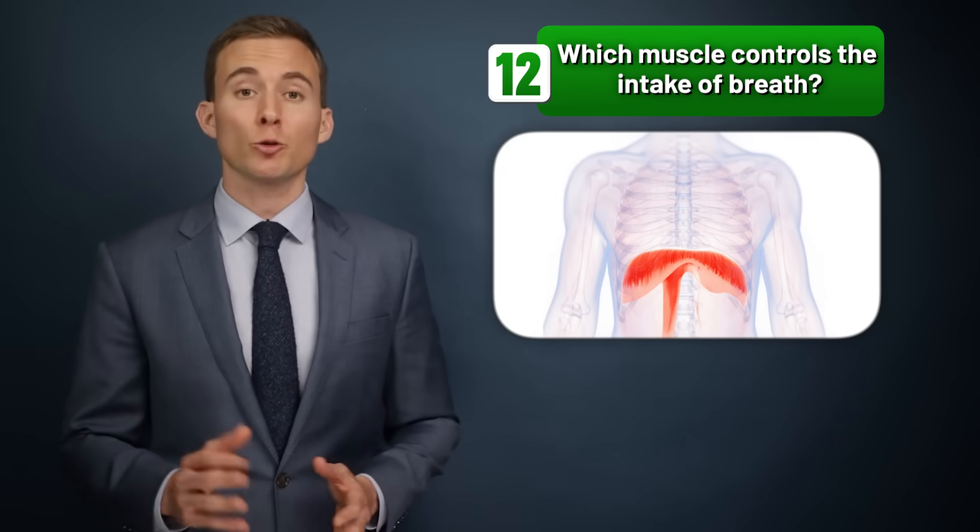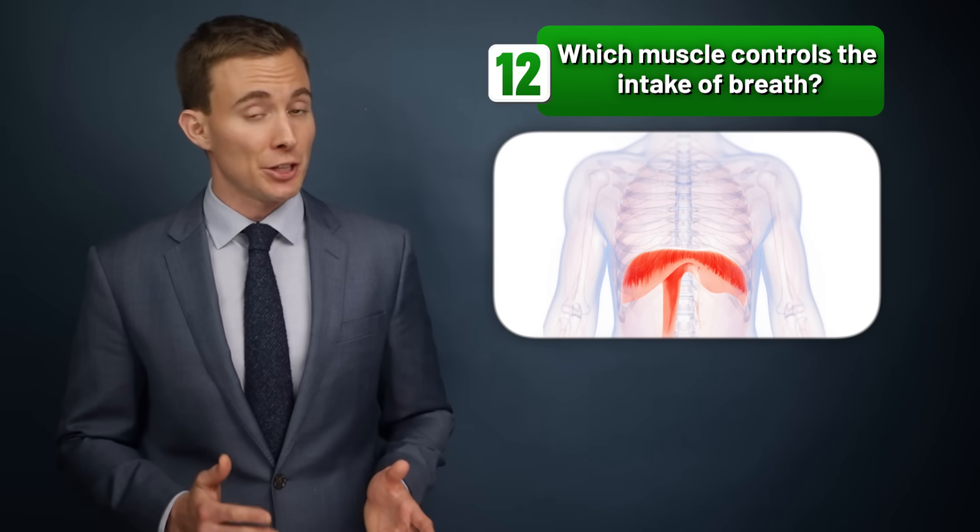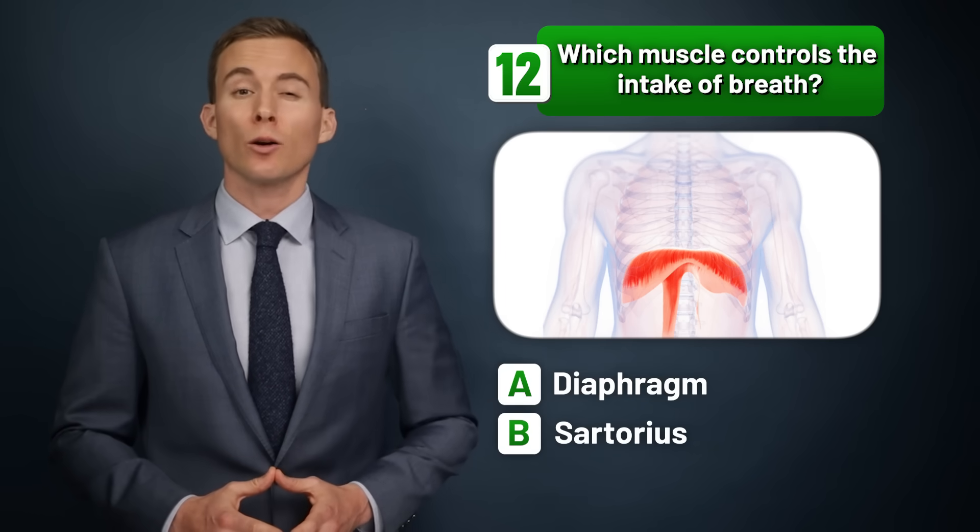Which muscle controls the intake of breath — the diaphragm, the sartorius, or the psoas?